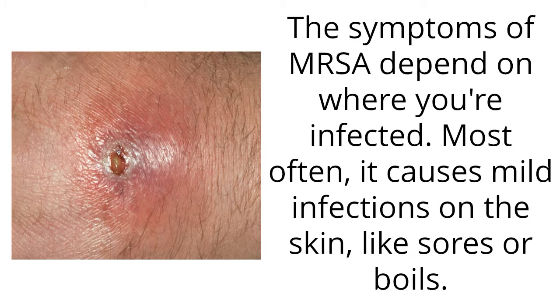The symptoms of MRSA depend on where you're infected. Most often, it causes mild infections on the skin, like sores or boils.